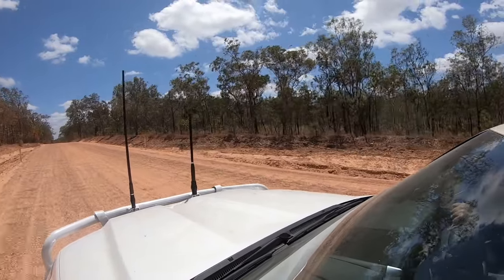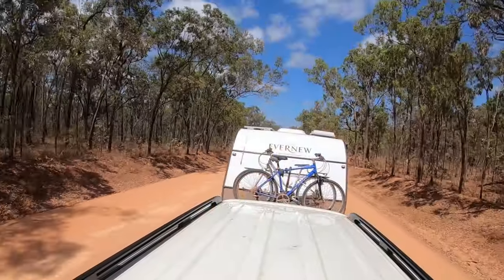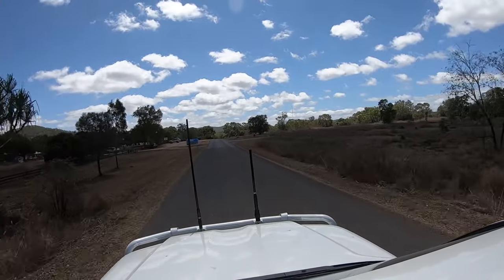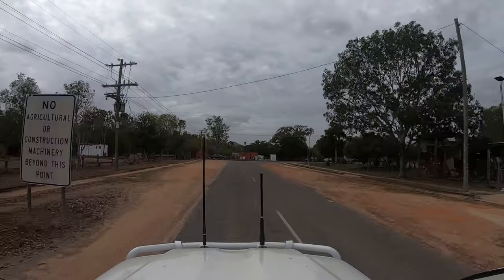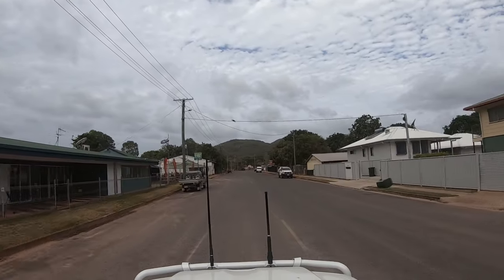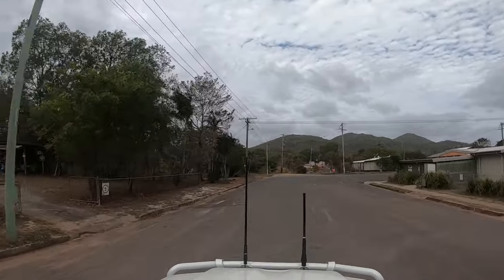The road was quite corrugated and the vibration was persistent. The landscape had changed and you could sense the remoteness of the area. We sat at around 80 kilometres an hour for most of the trip, sometimes dropping as low as 60 kilometres an hour on the more corrugated sections. With one stop on the way, we travelled 170 kilometres in about two and a half hours, arriving at the town of Coen. Overall this leg was uneventful — the car was doing well and the van was towing really well.